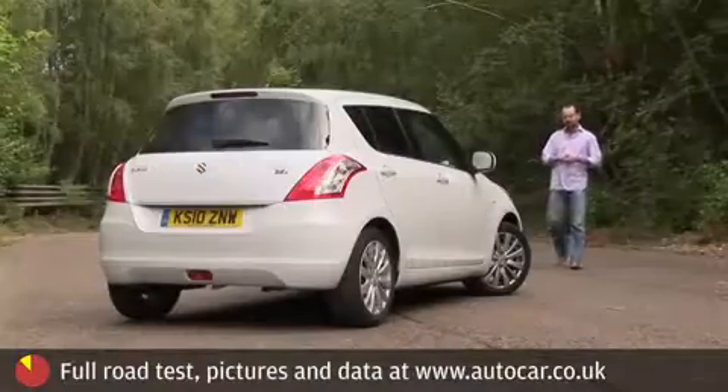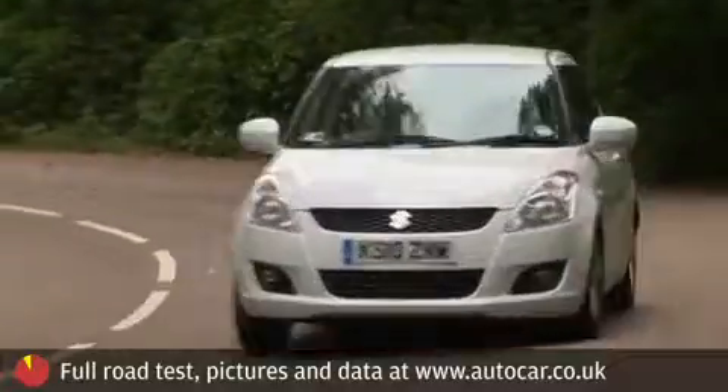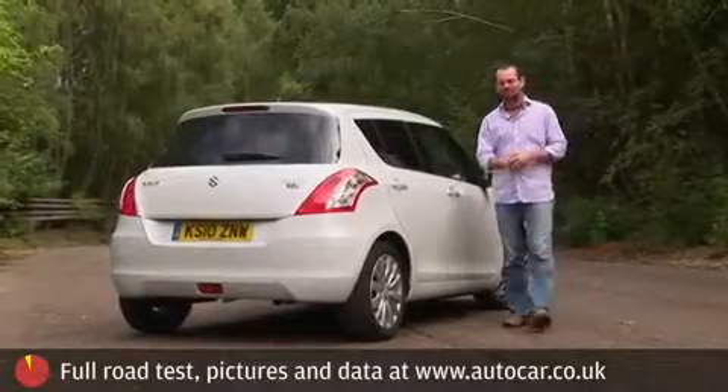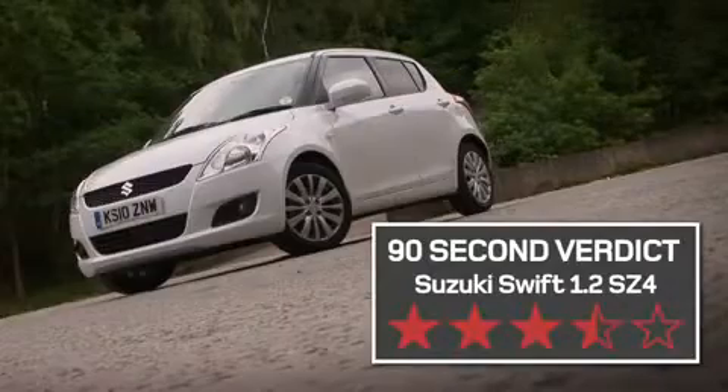So there we have the new Suzuki Swift — not just similar in appearance to the old Swift, but not too dissimilar in substance as well. The 90-second verdict is three and a half stars.